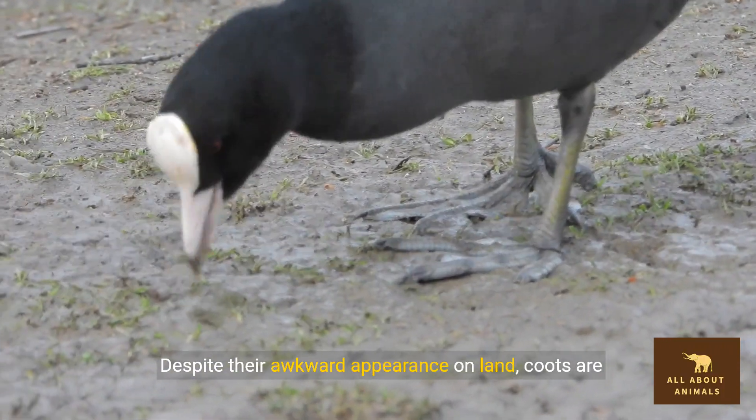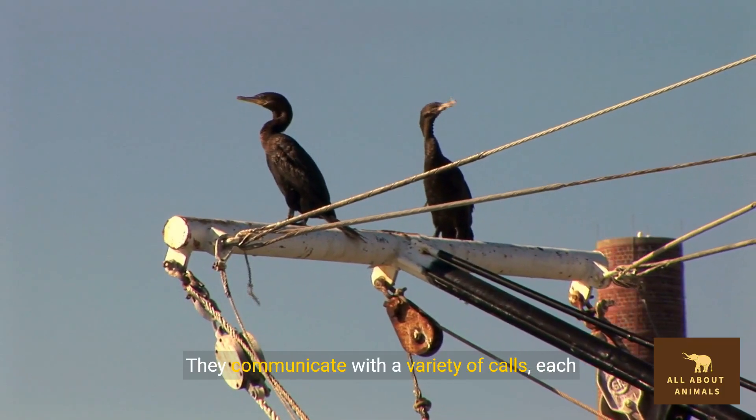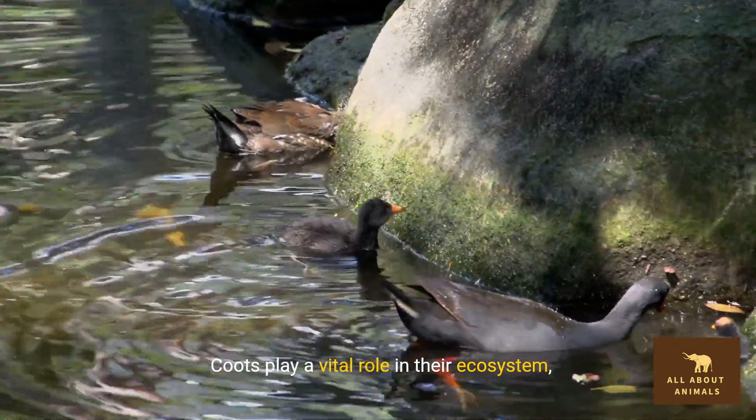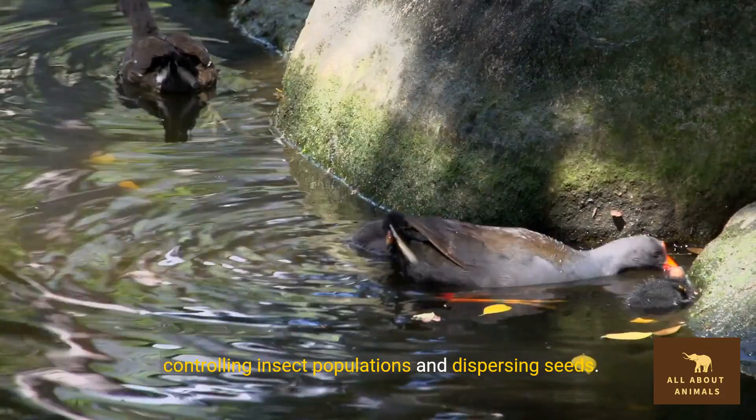Despite their awkward appearance on land, coots are agile and quick. They communicate with a variety of calls, each serving a different purpose. Coots play a vital role in their ecosystem, controlling insect populations and dispersing seeds.